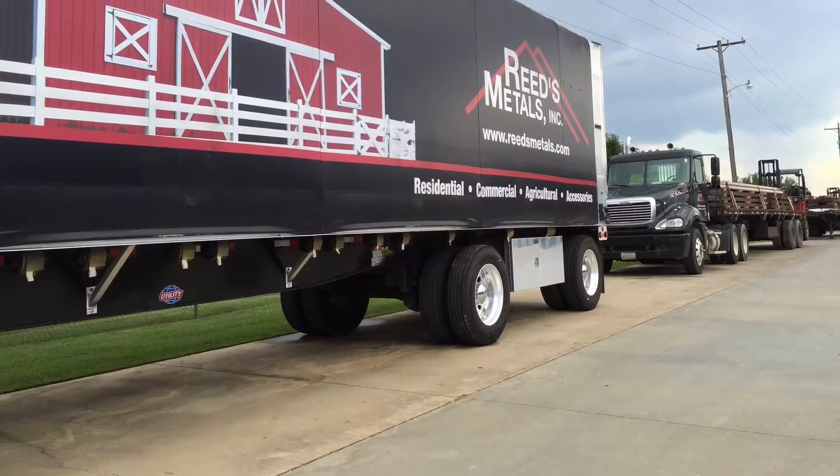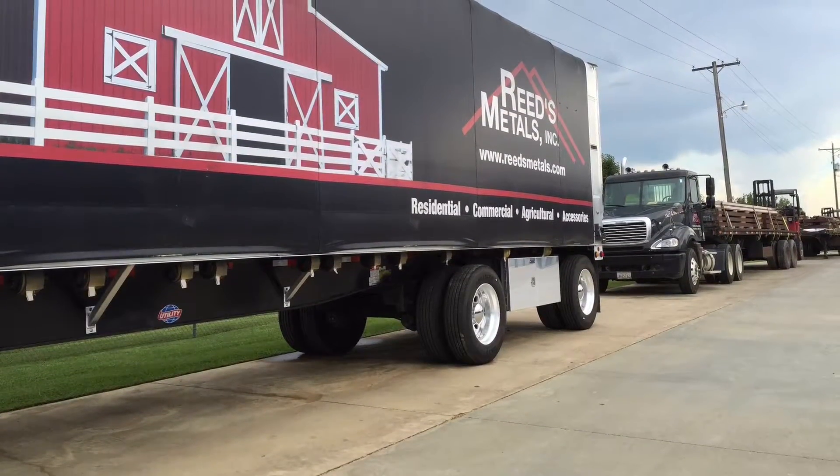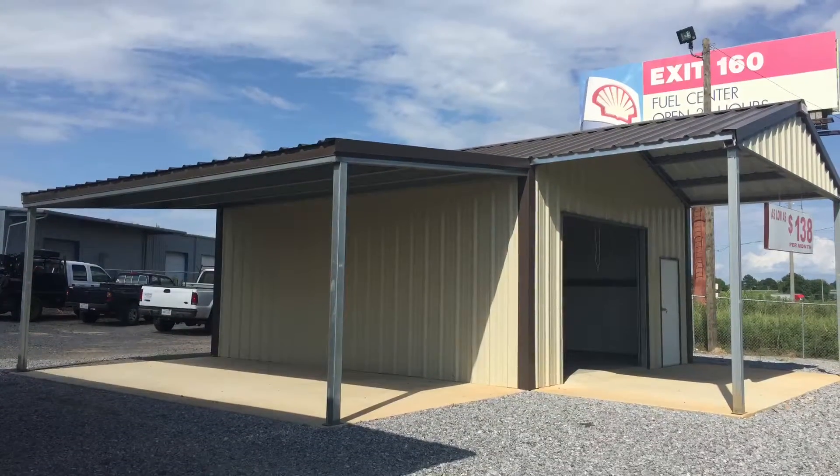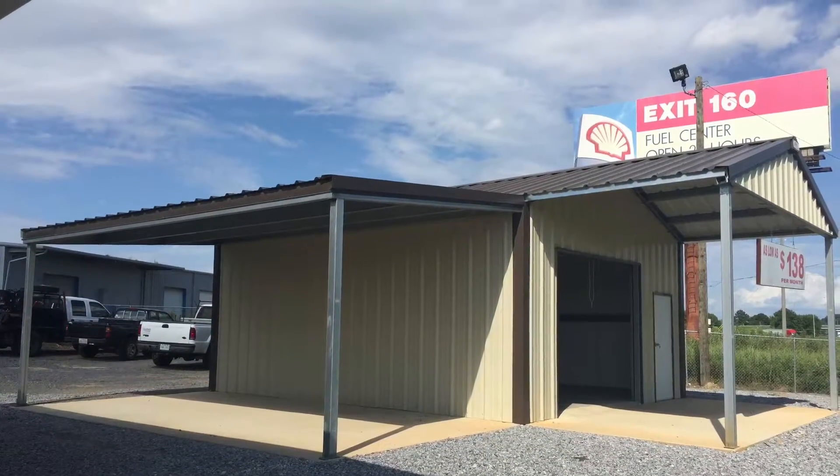Our friends at Reed's Metals just want you to know they've got the certified pre-engineered steel buildings that they can customize to whatever specific, wild, crazy needs that you might have.